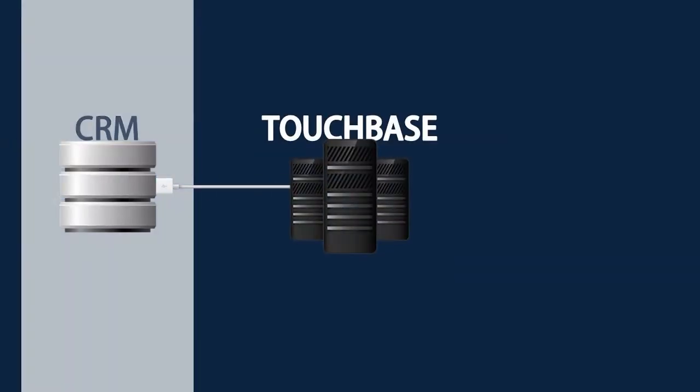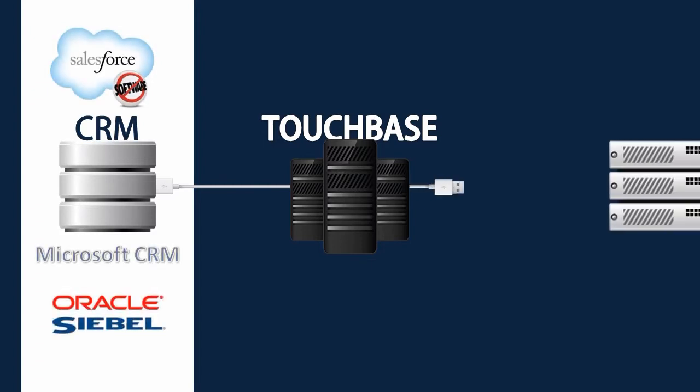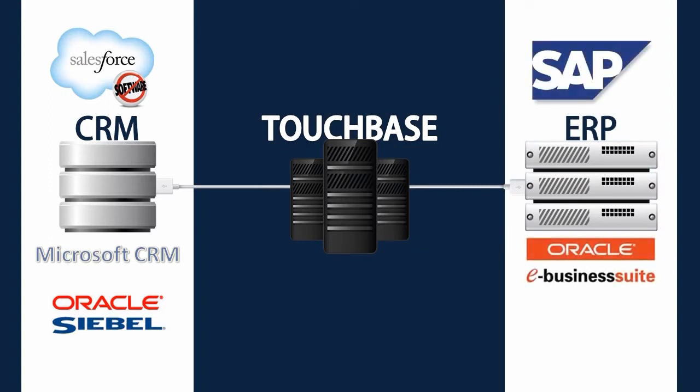On one hand it integrates seamlessly with customer relationship management softwares like Salesforce, Microsoft CRM and Oracle Siebel. Then on the other hand with enterprise resource planning softwares like SAP, Oracle EBS, Microsoft Dynamics and others.